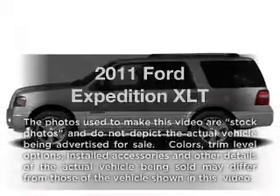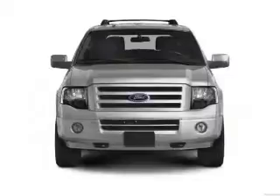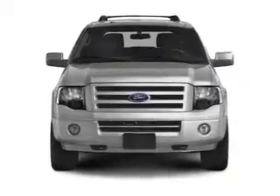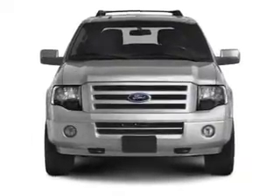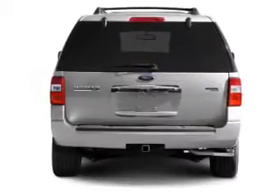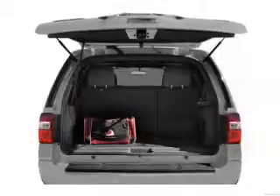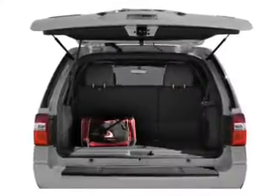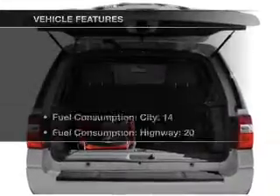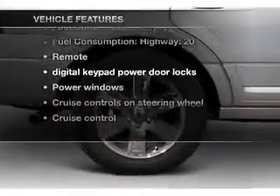Imagine yourself in this 2011 Ford Expedition. This is the set of wheels you've been looking for, with a powerful eight-cylinder engine that responds smoothly to its six-speed automatic transmission. Savor your listening experience with the premium sound system. You will appreciate the safety feature of anti-lock brakes. Let the outside in with a built-in sunroof. And with these notable features, you won't want to miss out on the opportunity to own this amazing ride.